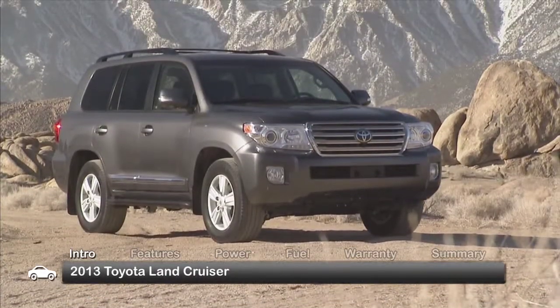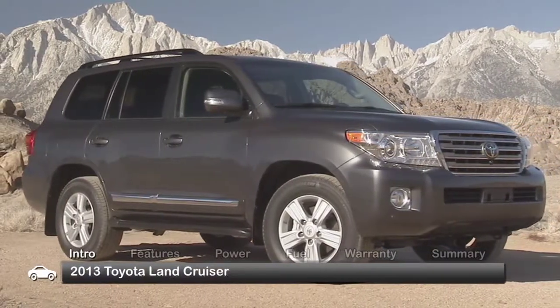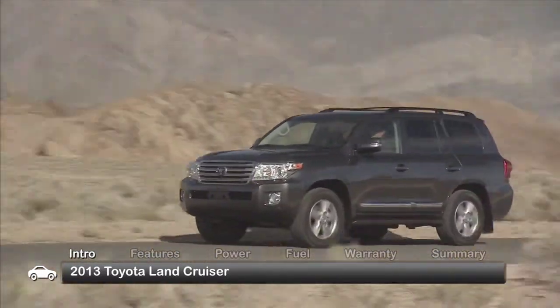With 60 years of history to build on, the 2013 Toyota Land Cruiser gets its styling refreshed while remaining true to its go-anywhere off-road heritage. The eight-passenger sport utility vehicle is offered in a single well-equipped trim.